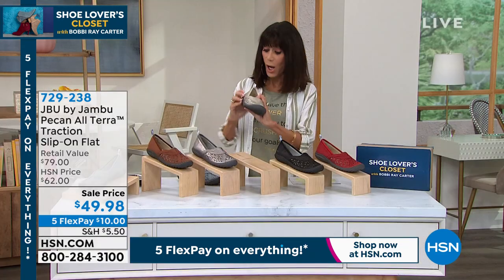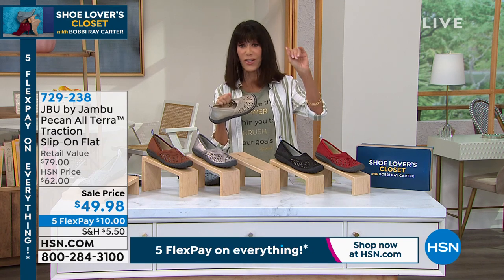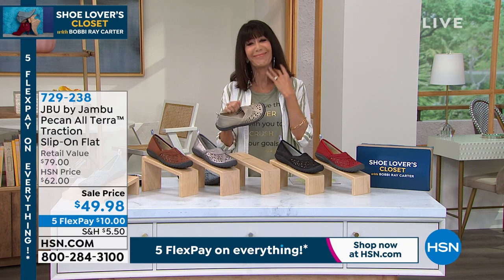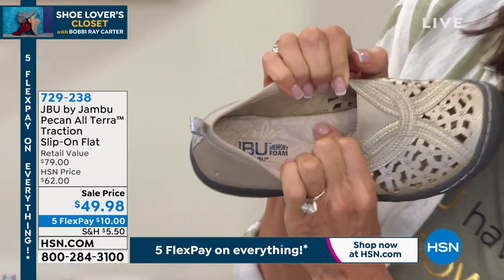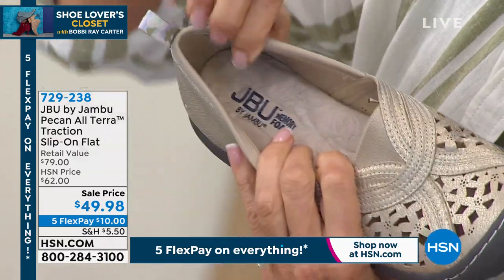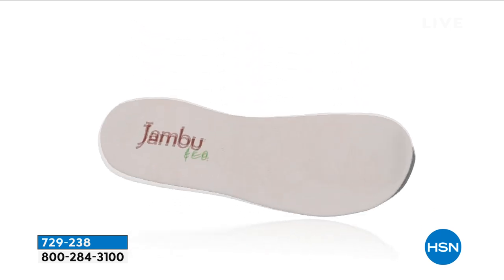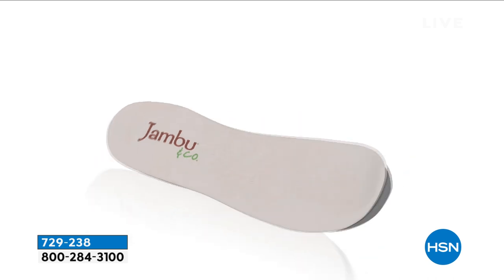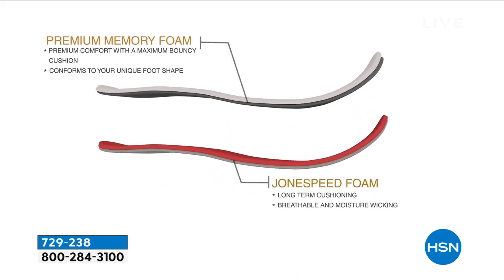It looks very feminine on the foot. Let's talk about the inside — I've bought shoes from expensive designers that look gorgeous on the shelf but kill your feet. This cushion: look at how thick that is. That's just the arch, and then that deep cushion runs throughout the entire shoe. Three millimeters at the arch support alone, so both high and low archers are covered. Multiple layers of premium memory foam offer breathability, moisture wicking for hot days, and they conform to your unique foot shape.